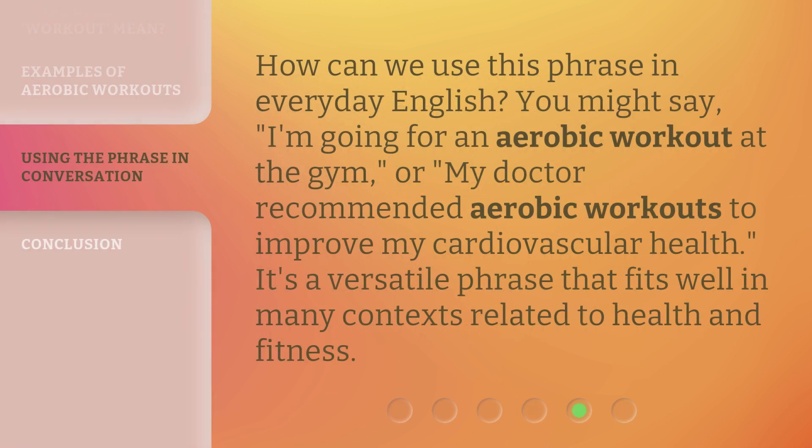How can we use this phrase in everyday English? You might say, "I'm going for an aerobic workout at the gym." Or, "My doctor recommended aerobic workouts to improve my cardiovascular health." It's a versatile phrase that fits well in many contexts related to health and fitness.